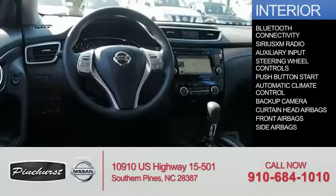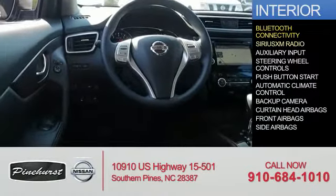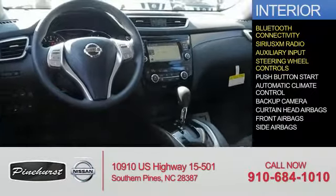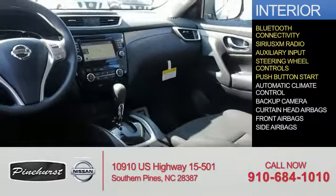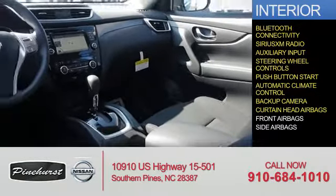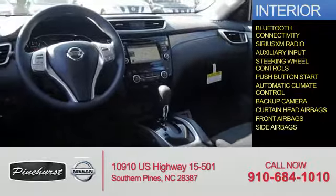On the inside you'll find Bluetooth connectivity, Sirius XM satellite radio, an auxiliary input, steering wheel controls, push button start, automatic climate control, a backup camera, curtain head airbags, front airbags, and side airbags.